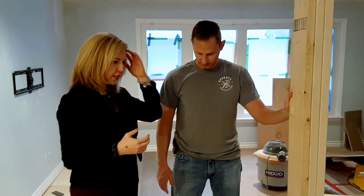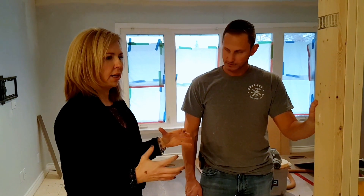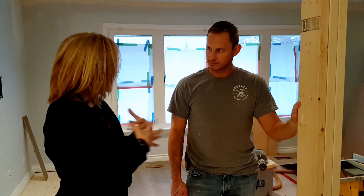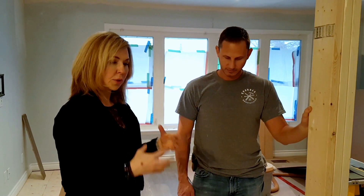Here we are in our renovation. David and I have been working together for many years. We're in a little bungalow and we've opened it up to open concept because it's a young family, and it was all little tiny rooms because this house was originally built in the 50s.